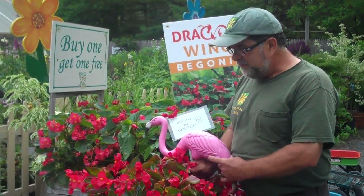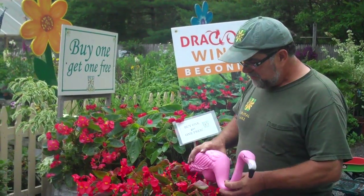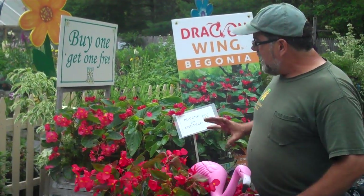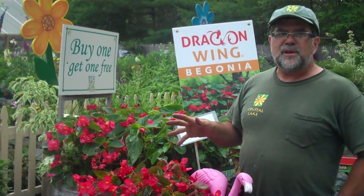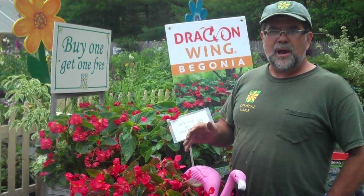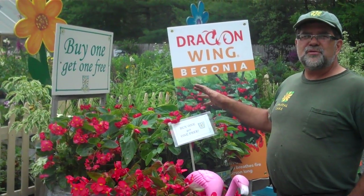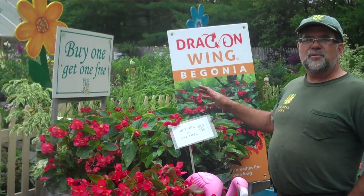They're attractive to certain kinds of wildlife. Pink flamingos, in general, love dragon-winged begonias. But if you haven't grown them, if you think you can't grow anything, if you struggle with growing stuff because you just don't have the time and never get around to taking care of your plants, dragon-winged begonias are an excellent way to get some color in your yard and to show off what a great gardener you are.